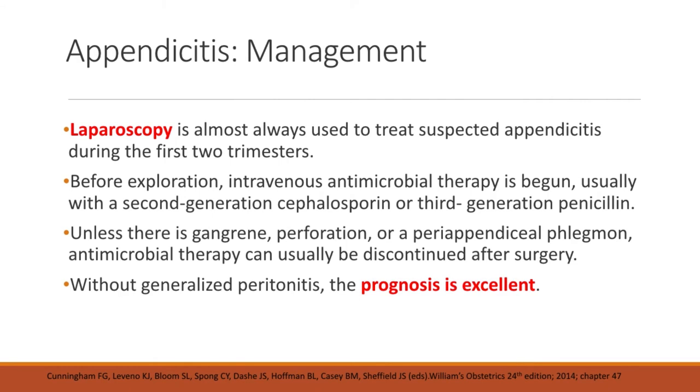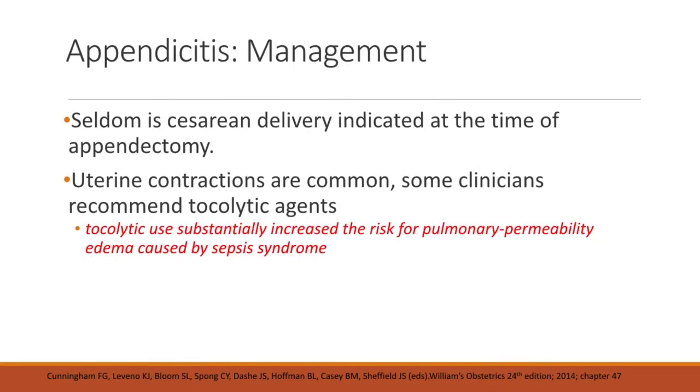Laparoscopy is almost always used to treat suspected appendicitis during the first two trimesters. Before exploration, intravenous antimicrobial therapy is begun, usually with a second-generation cephalosporin or third-generation penicillin. Unless there is gangrene, perforation, or a peri-appendiceal phlegmon, antimicrobial therapy can usually be discontinued after surgery. Without generalized peritonitis, the prognosis is usually excellent. Seldom do we need cesarean delivery at the time of appendectomy. However, uterine contractions tend to be common due to the infection, so some clinicians recommend tocolytic agents. There is a caveat: tocolytic use substantially increases the risk for pulmonary permeability edema caused by sepsis syndrome.